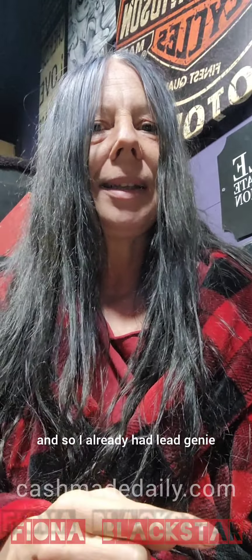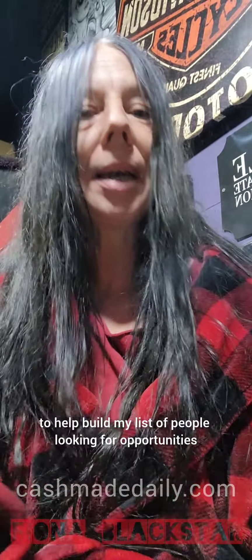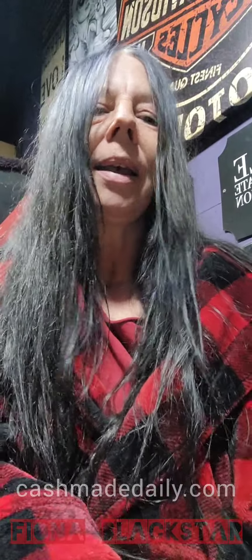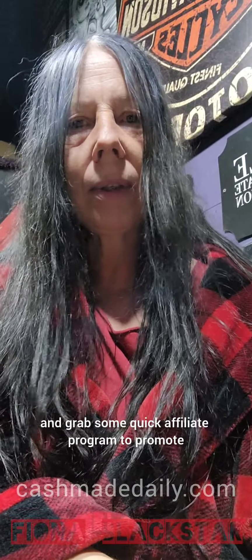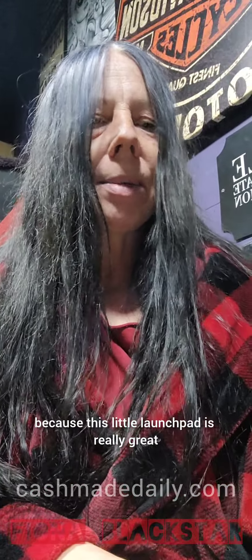I already had Lead Genie, which is awesome — I'll put a link below — to help build my list of people looking for opportunities. That's what Lead Genie is geared to. I've been sending out letters every day. It costs me $30 a month and I get 100 leads a day. Now that I have Launchpad, I'm strictly going to stick with promoting Launchpad and Lead Genie, because this Launchpad is really great.